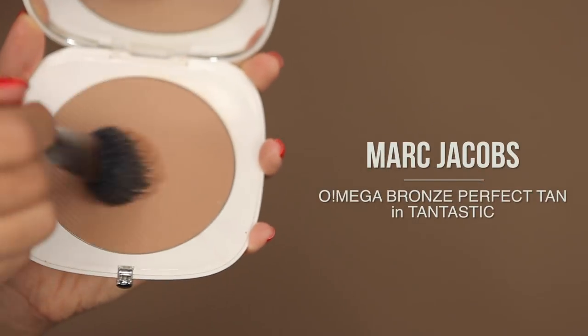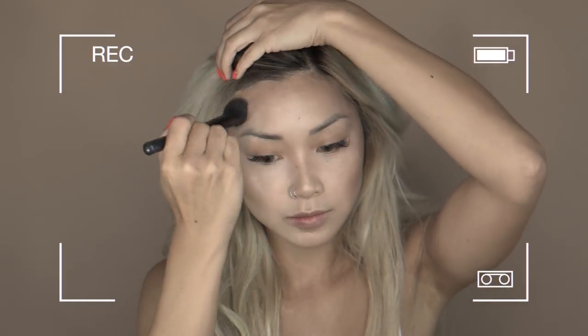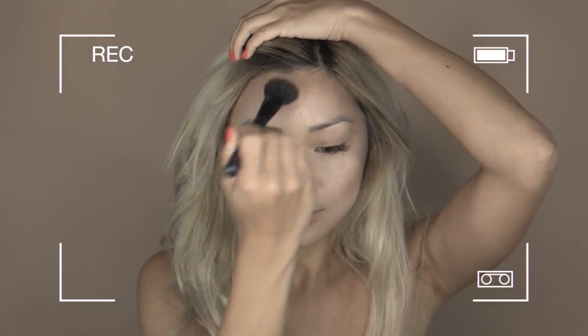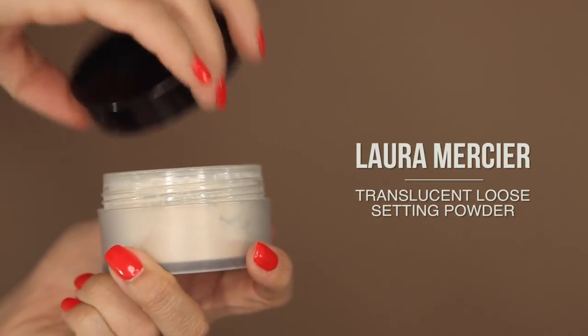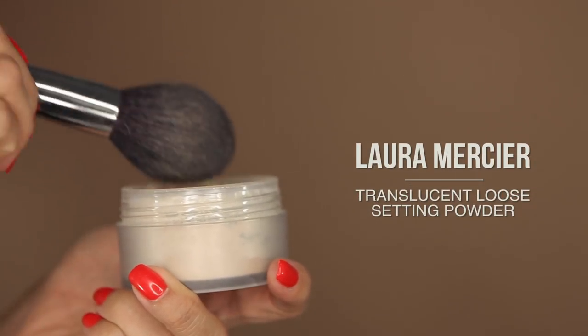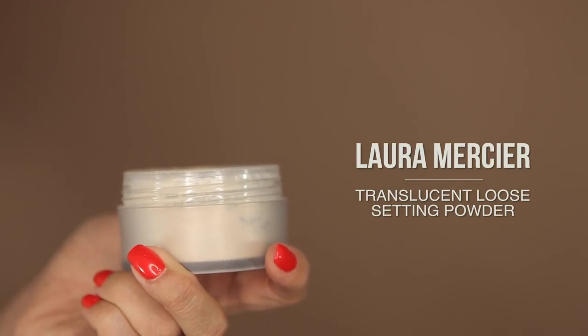After that, I'm going to add a little more color with this Marc Jacobs Coconut Bronzer. This helps me set the color and take away the shine. Then I'll set everything with this translucent setting powder from Laura Mercier. I just take a little bit of this and lightly dust it all over my face to prevent looking oily throughout the day.